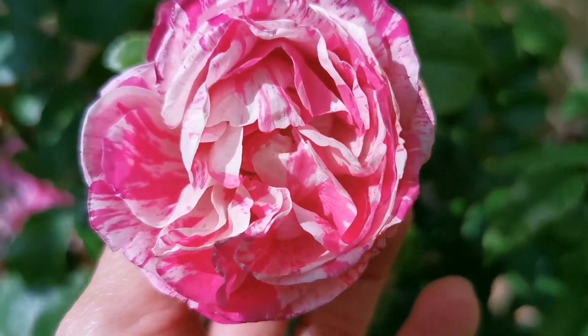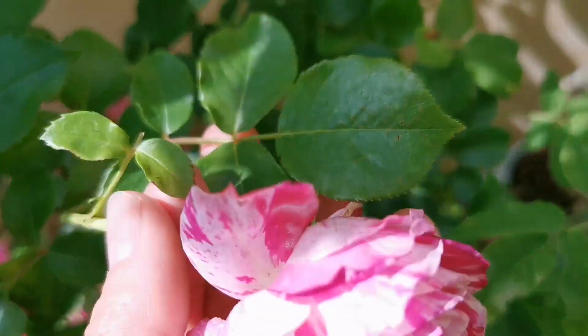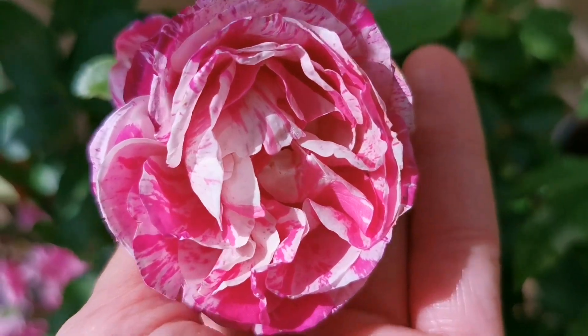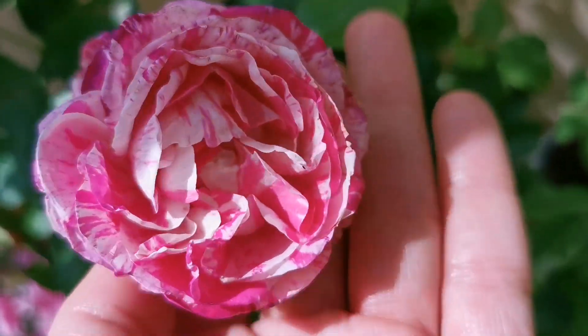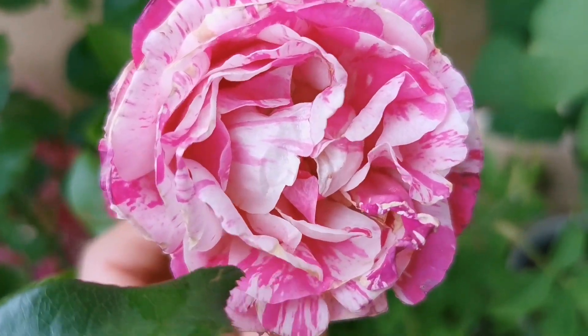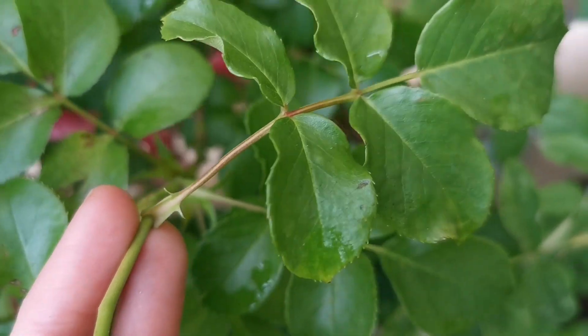This one we can really say it is thornless — even on the back of the leaves there is nothing. It likes to grow long strands, like a climber. And Framboise Vanille has healthy leaves, no powdery mildew.